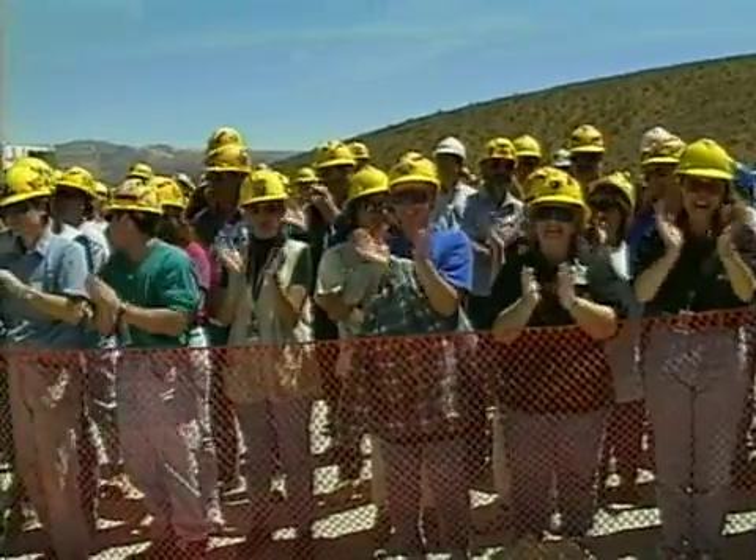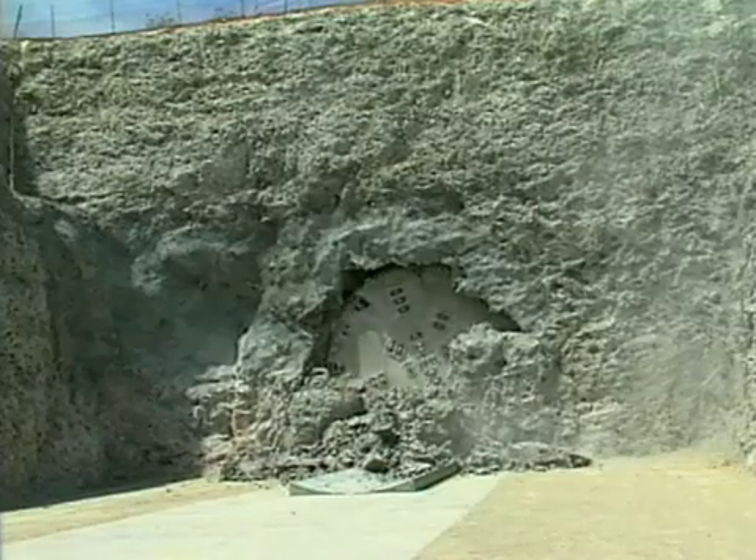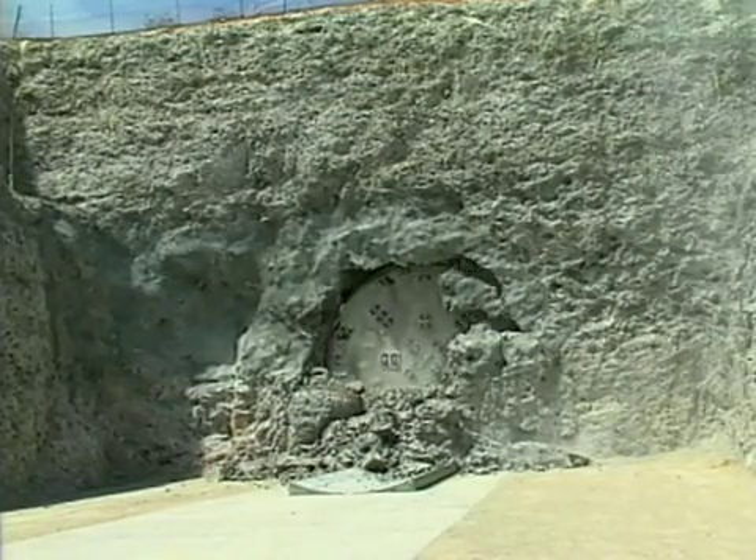When the giant tunnel boring machine reached daylight at the south portal of Yucca Mountain's exploratory studies facility in 1997, it marked a major milestone: the completion of the main tunnel that loops beneath the mountain.